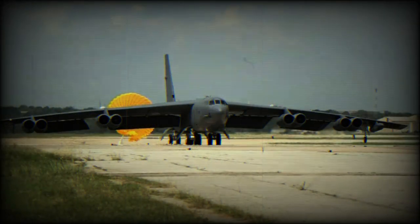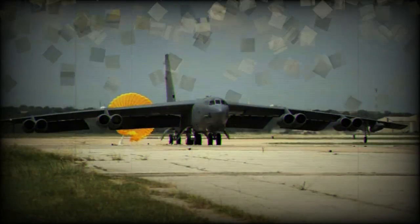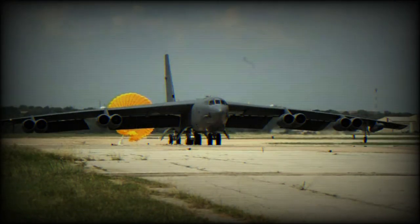Following the on-schedule completion of the radar program critical design review, Boeing began low-rate initial production of the new radar system for operational testing and evaluation. Work on B-52H modernization takes place at Boeing sites in Oklahoma City and San Antonio.